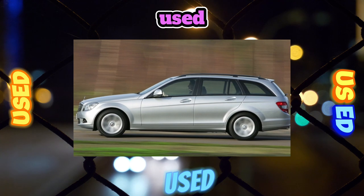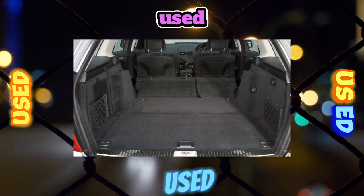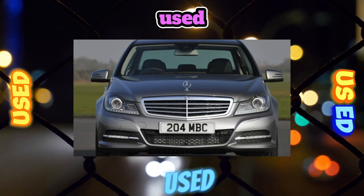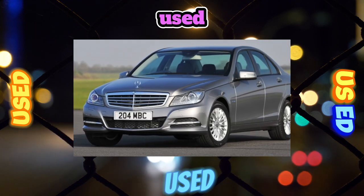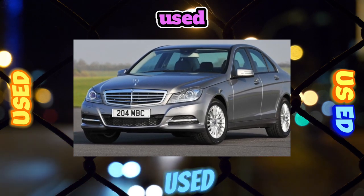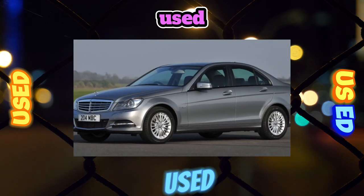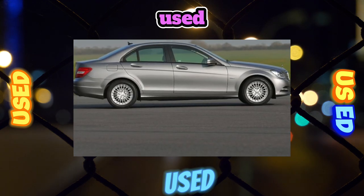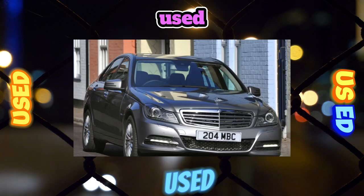In addition, on the secondary market the price difference between these engines is no longer so significant, and by paying about 200,000 more you also receive an all-wheel-drive chassis as a bonus. Practically devoid of all the above problems is the 170-horsepower turbo diesel, which combines excellent dynamics with remarkable efficiency. However, finding a C220 CDI on the market is very difficult, and its price often overtakes even the all-wheel-drive C300.